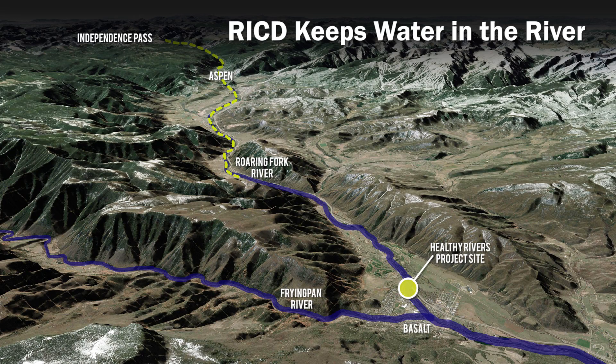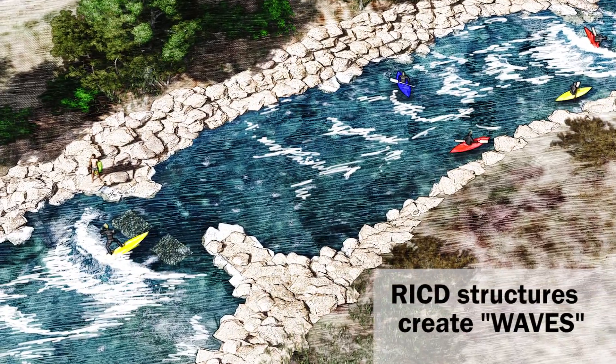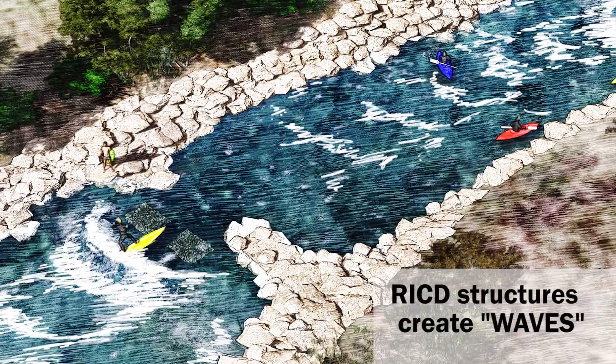For Pickton County to be able to use the recreational in-channel diversion as a tool to keep water in the Roaring Fork River, water must flow between two in-stream rigid structures and serve a beneficial purpose while doing so.